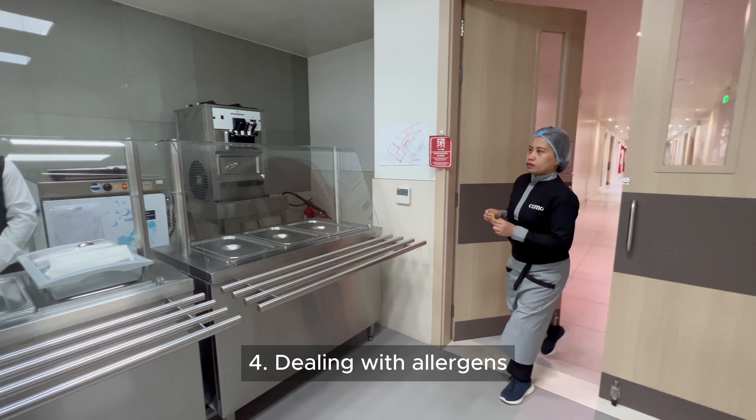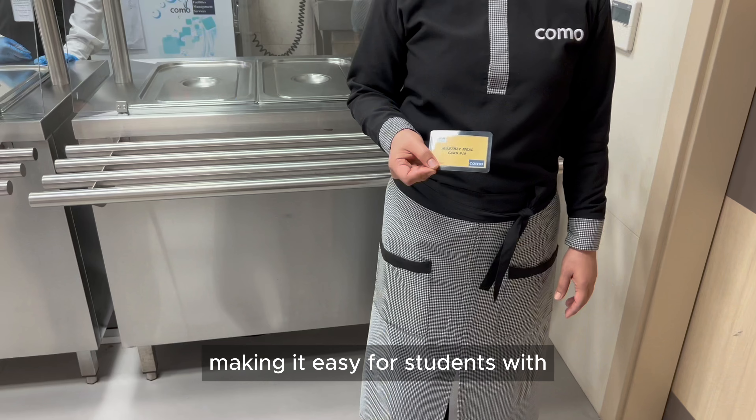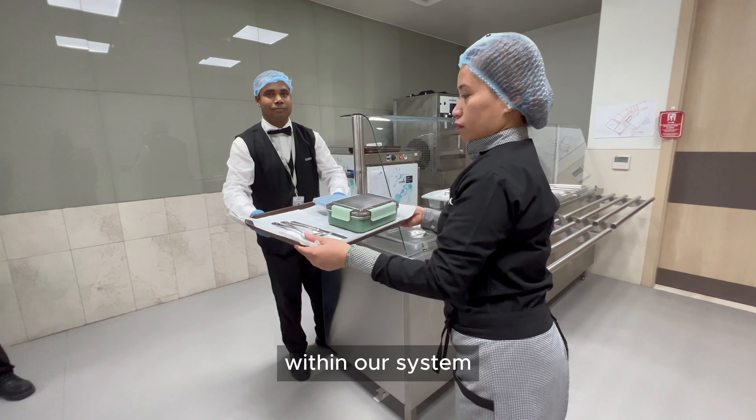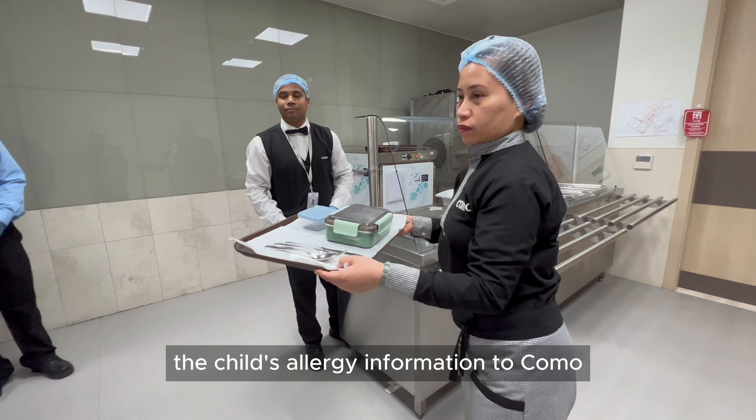Dealing with allergens. Our allergy management system ensures a safe dining environment, making it easy for students with allergies to navigate their food choices. Within our system, the school shall provide allergen details in the child's allergy information to KOMO.